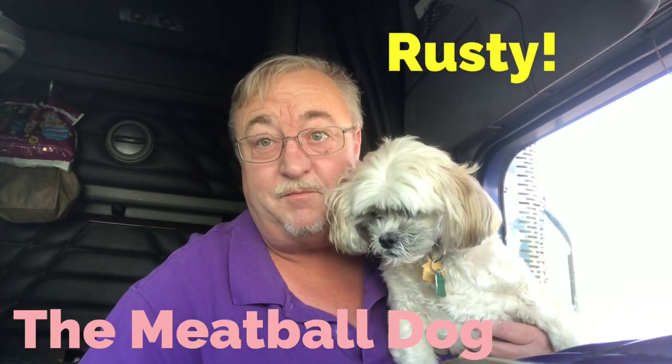Clutch Trucker, filmed before a live studio audience. That's Rusty, the world famous meatball dog.